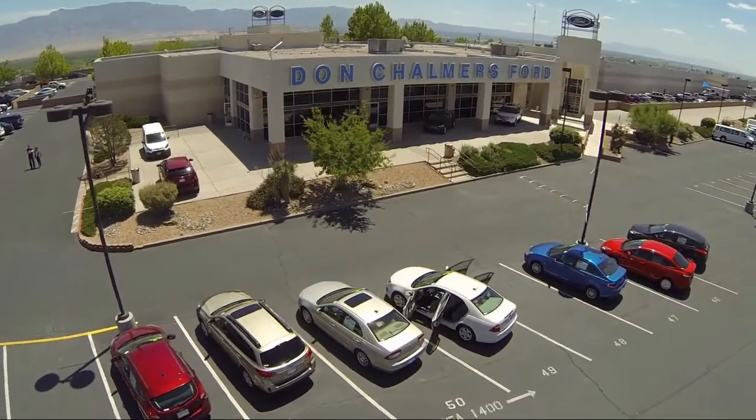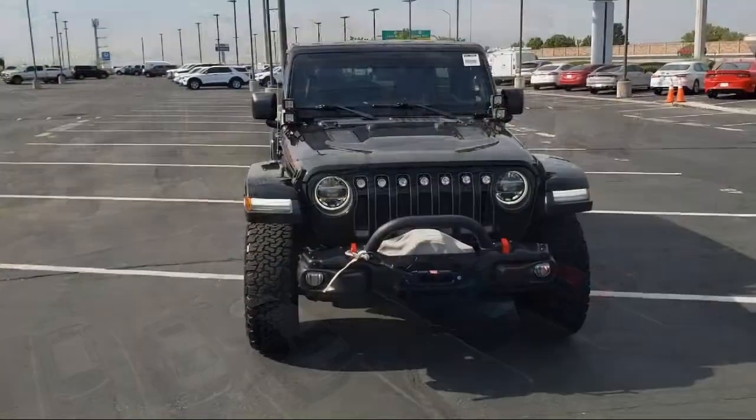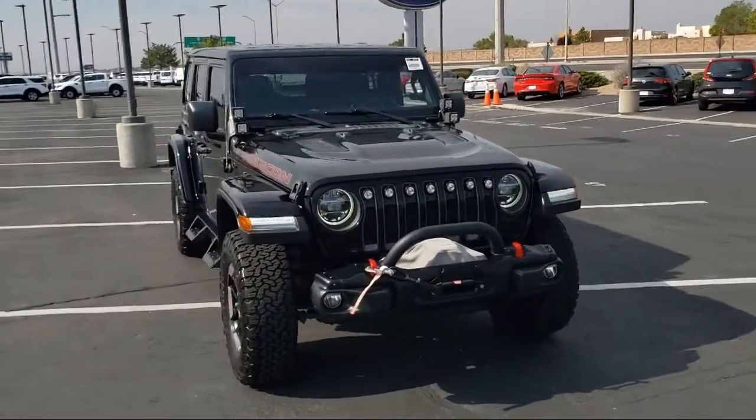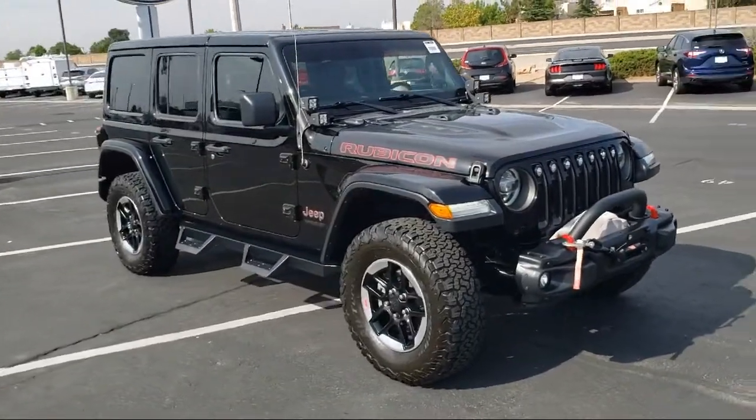Welcome to Don Chalmers Ford, and here's a look at another one of our vehicles from our great selection. It comes equipped with blind spot and cross path detection, HD radio, and a 7 and 4 pin wiring harness.